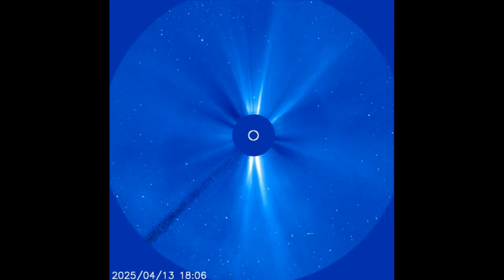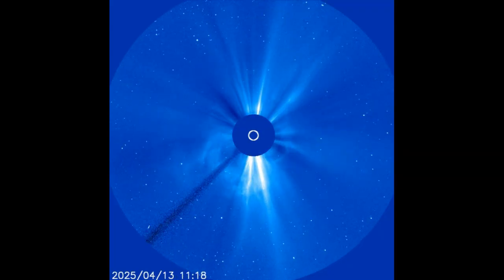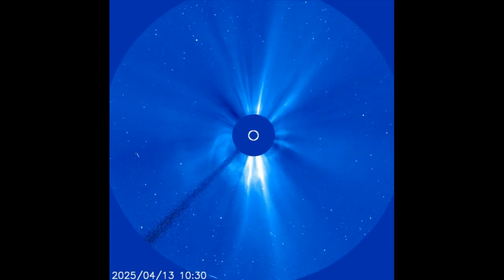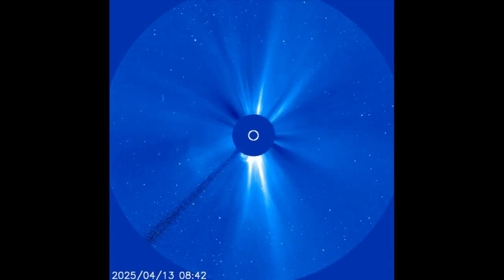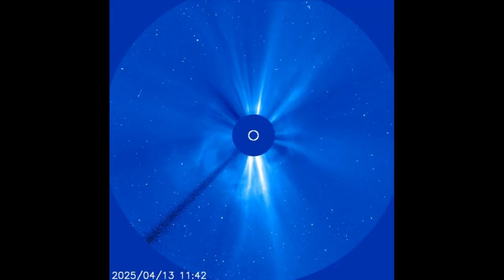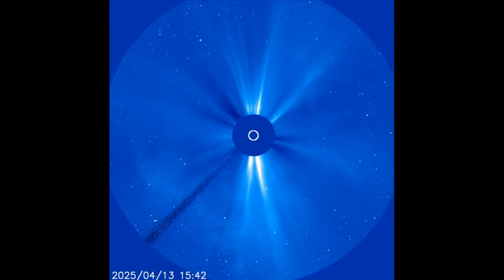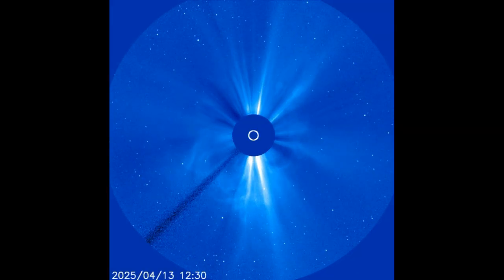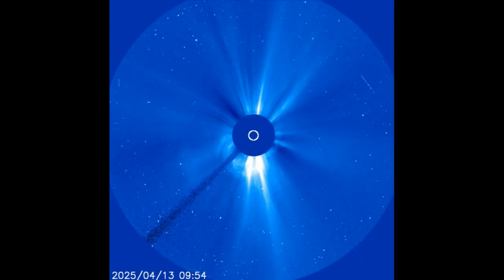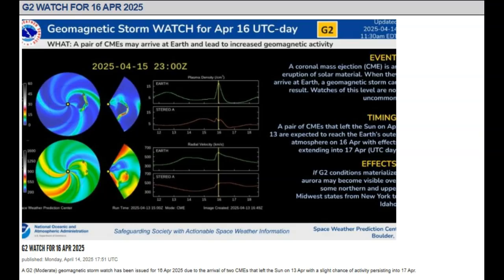Fragments of the exploding filaments ripped through the sun's atmosphere to produce a pair of closely spaced coronal mass ejections now heading for Earth. A one-two punch from these coronal mass ejections could spark a G2 or G3 class geomagnetic storm on April 16th. NOAA has put out a warning for April 16th — a watch for a G2 geomagnetic storm.